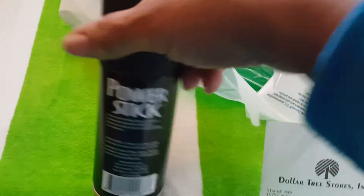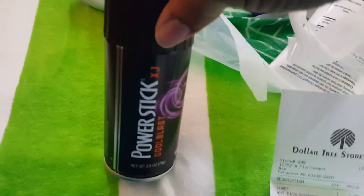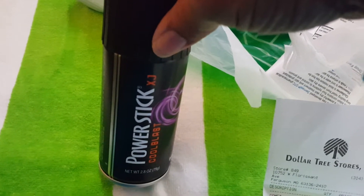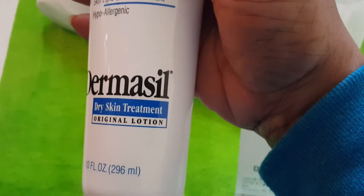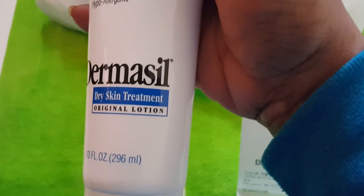First, this is something that I picked up for my son — Power Stick Cool Blast, $1.00. This is Dermaseal. Haven't tried it yet. Dry Skin Treatment, Original Lotion. I'll let you know how it is.